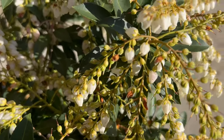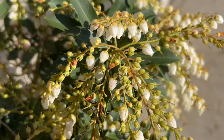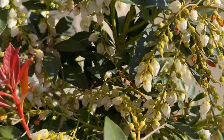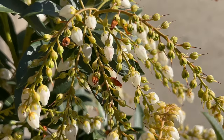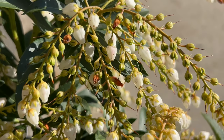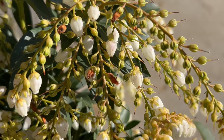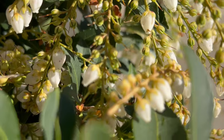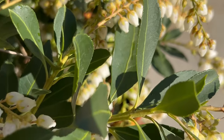Japanese Pieris makes an excellent companion plant for shade-loving species such as ferns, hostas, and rhododendrons. Its compact growth habit and attractive foliage provide a beautiful backdrop for woodland gardens, shaded borders, and mixed plantings. When paired with other spring-blooming plants such as azaleas or camellias, Pieris creates a harmonious display of color and texture that adds interest to the garden throughout the growing season.